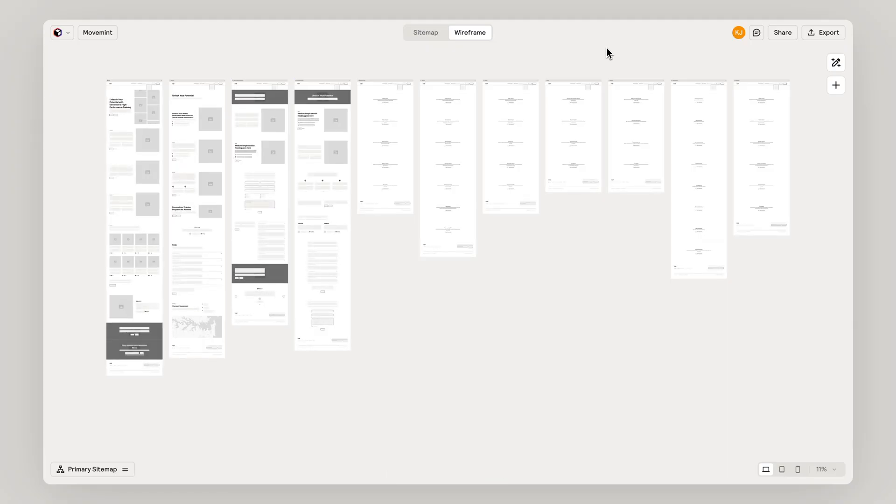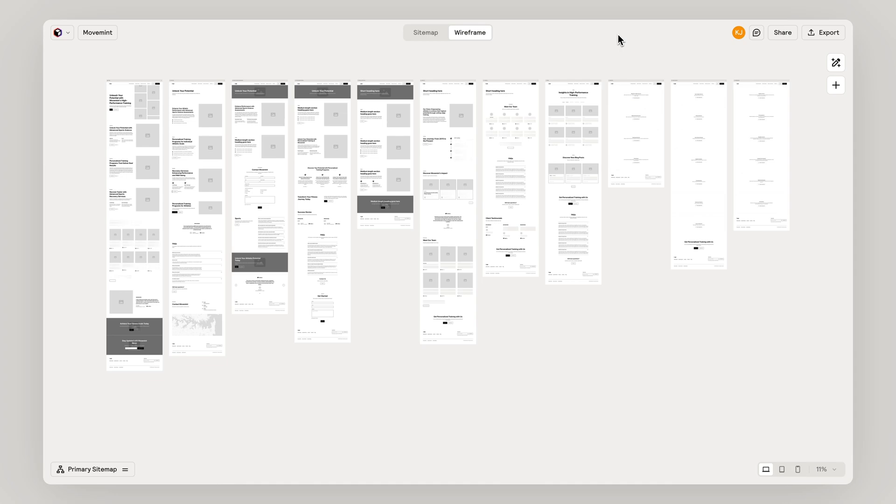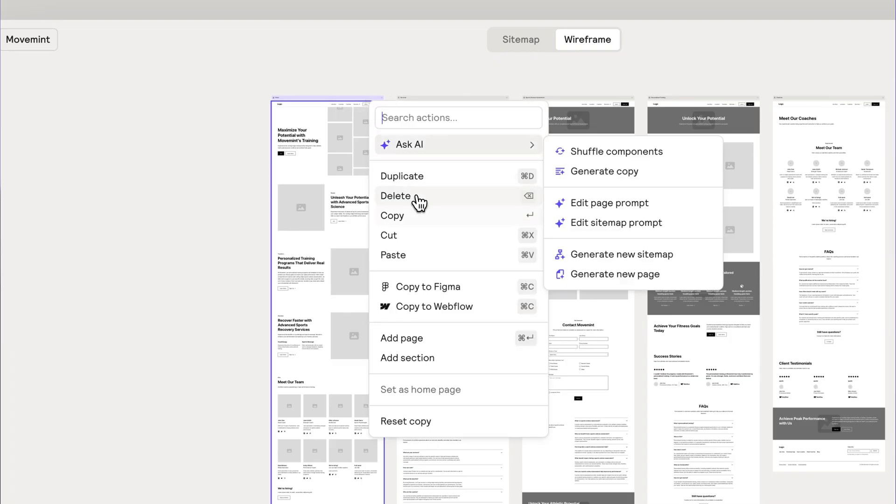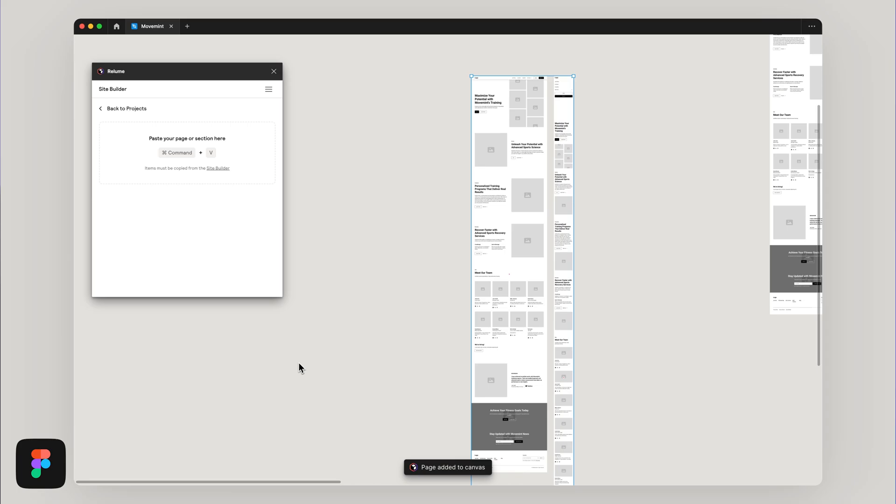Hey, welcome to Getting Started with Reloom. Imagine if you could design and build a website in minutes or even seconds with the help of AI. Reloom is an AI-first web builder that helps you effortlessly design and build unique marketing sites with compelling content. These designs can be easily exported into Figma and Webflow.